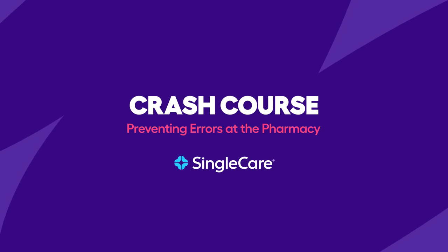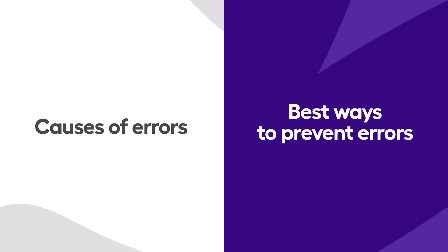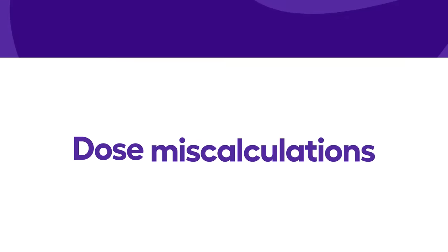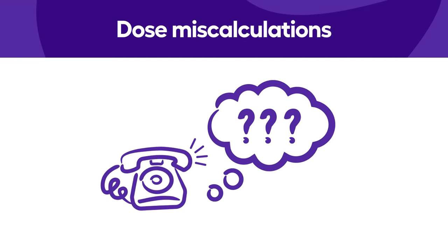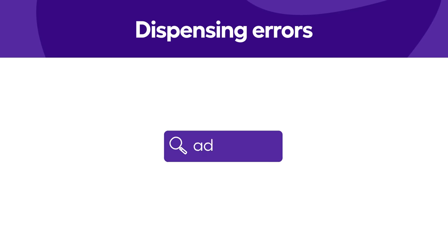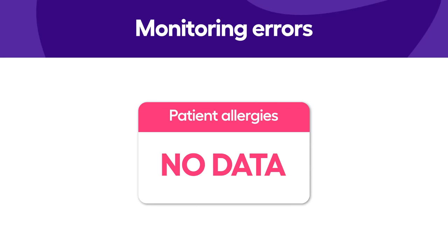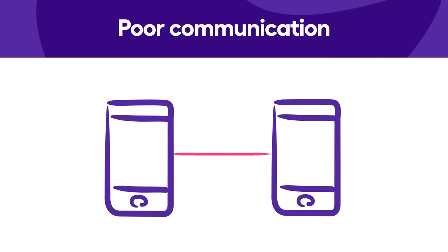Today we're going to discuss some of the most common causes of errors behind the pharmacy counter and the best way for pharmacists to prevent errors. Some of the most common errors are dose miscalculations, often from illegible handwriting or from misheard phone conversations, drug dispensing errors like autofill mishaps, monitoring errors like failing to obtain patient allergies or potential for drug interactions, and poor communication about how to use prescribed medications.